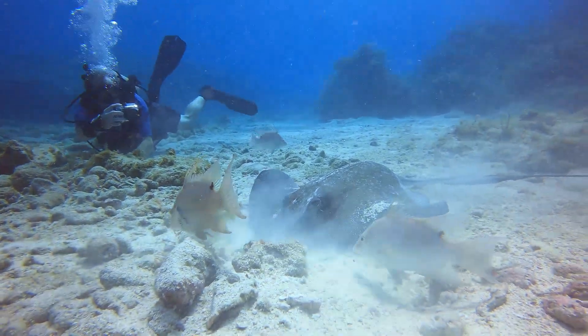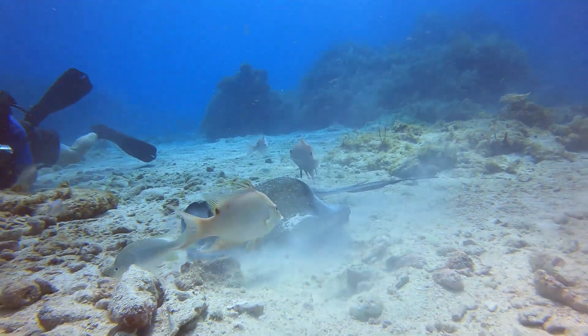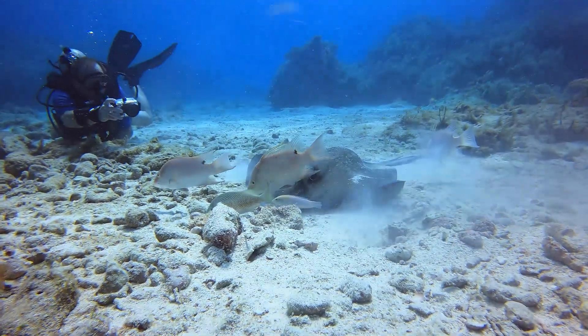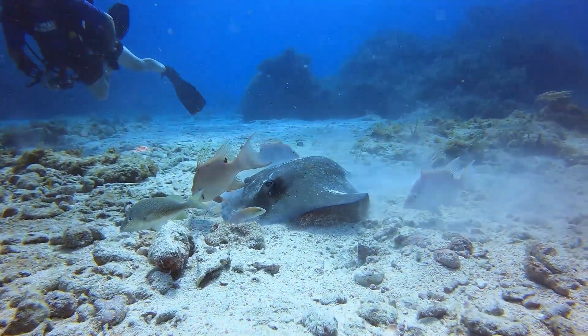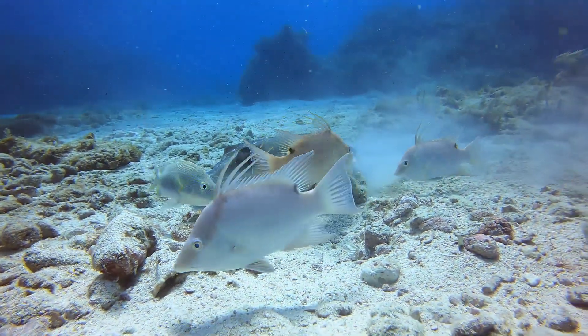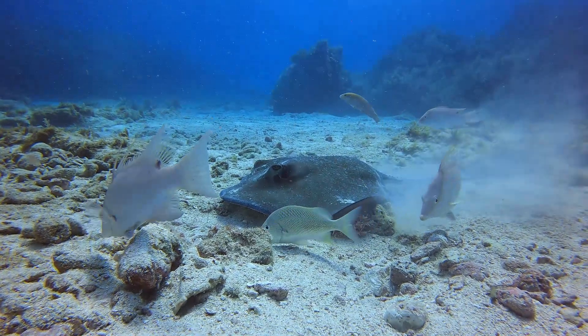You can find stingrays on your dives around Cozumel, Mexico, Belize, Bahamas, St. John Island, down in the Caribbean, Key Largo, Florida, and the Grand Cayman Islands. We were lucky enough to find this one at Key Largo, Florida.